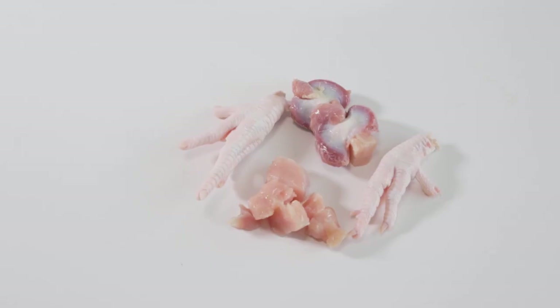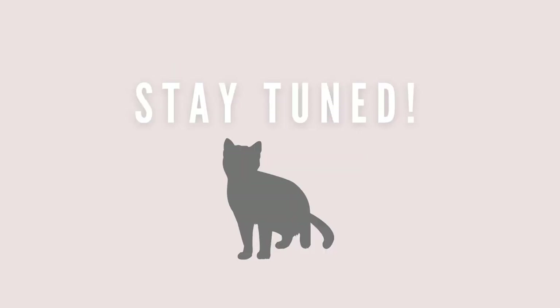If you have a kitten, offer one animal protein but maintain a balance between raw meaty bone, muscle meats, and organ from that animal. Over time you can start to incorporate other animal proteins. I will go over how much of each cut to feed later in the video.